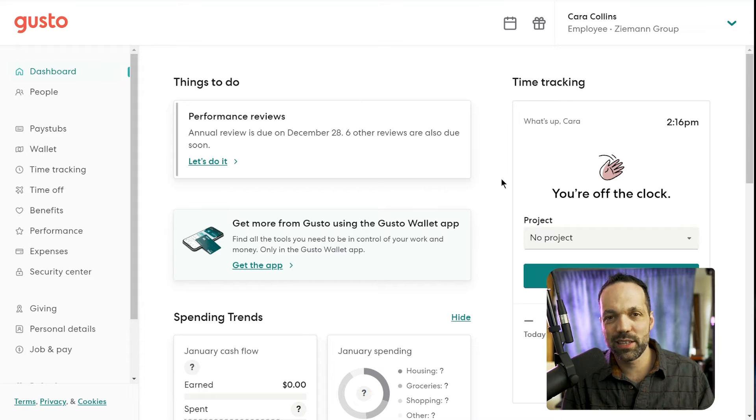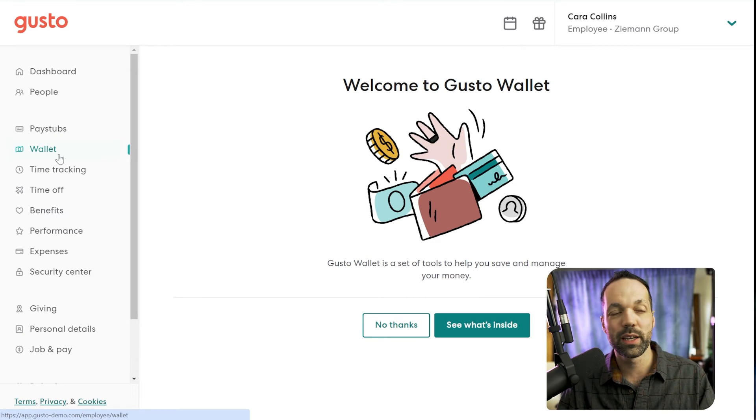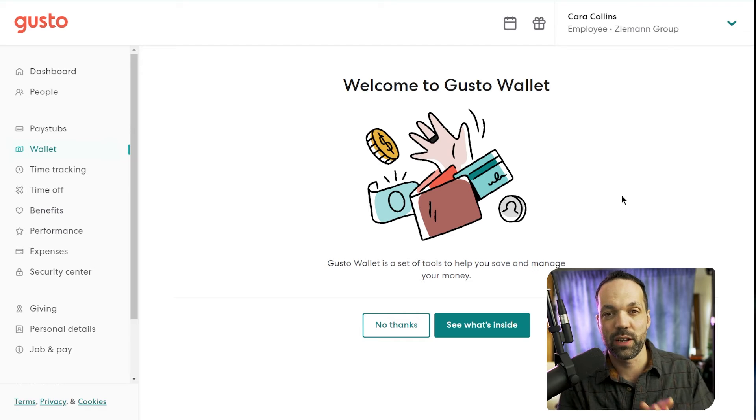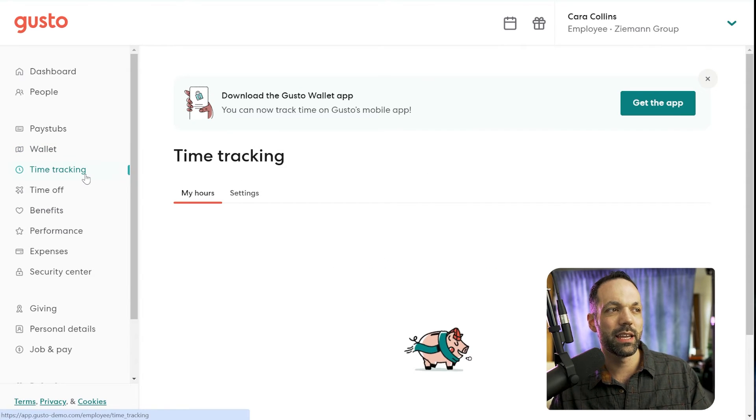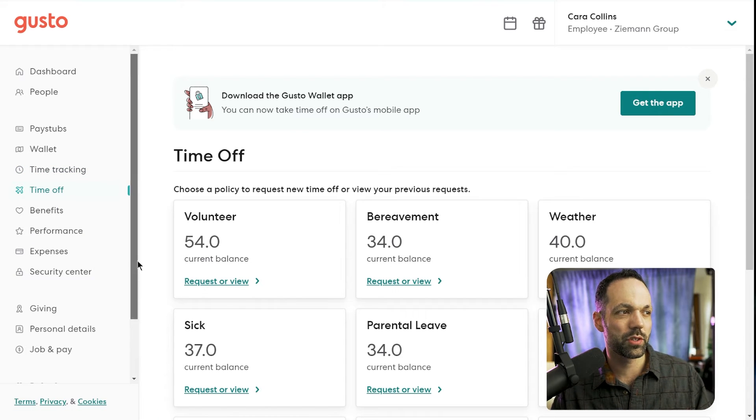The next feature is the employee access portal — employees get their own Gusto dashboard. They can view all of their pay stubs. Gusto also has a really cool feature called Gusto Wallet, which helps them split up their money — it's like a savings and budgeting tool. There's also a credit card offer they can use, and they can split their paycheck to go into different accounts automatically and set up automated savings goals. Time tracking, time off, and benefits are all available here too on the Gusto Plus plan. The big benefit is it eliminates you from having to fulfill information requests from employees — they can just log into their own Gusto dashboard and find or submit information themselves, saving you a lot of time.